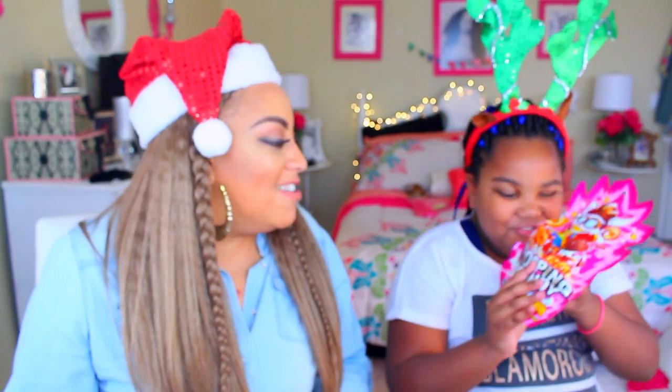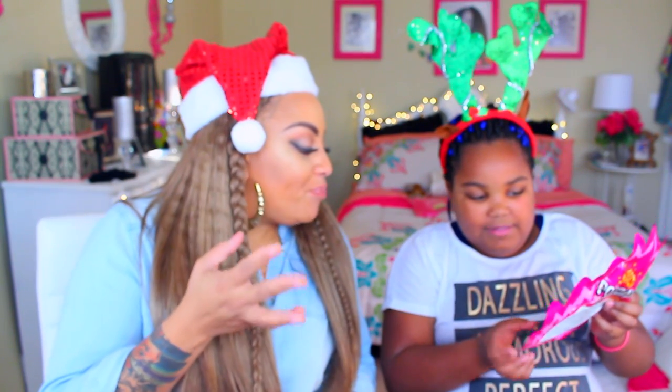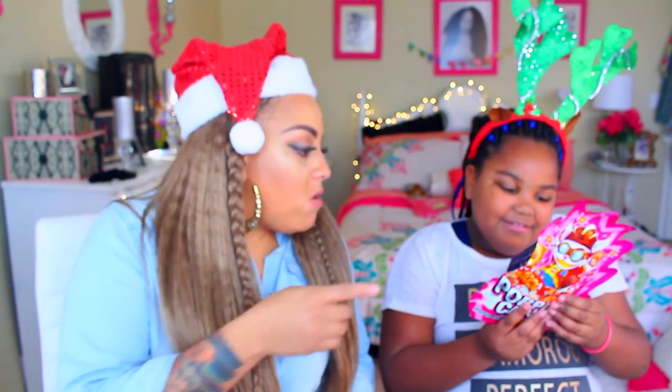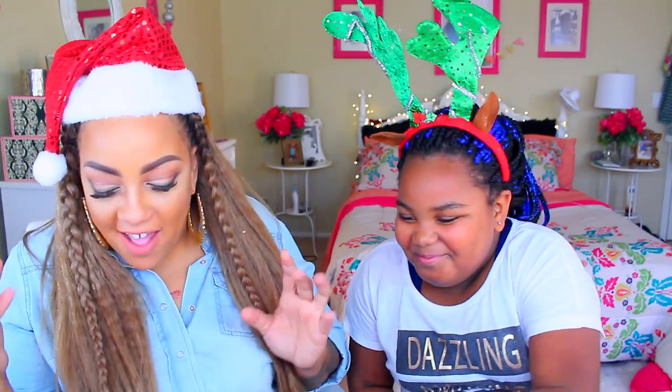Can y'all even hear that? Are there other flavors? It's good, right? Is there strawberry? I don't even care, I just like them. They come out with different flavors. That's all strawberry. I like it — you like it? I like it.